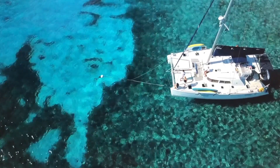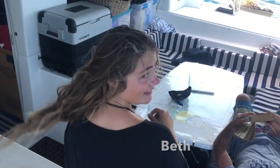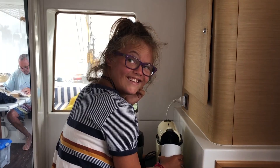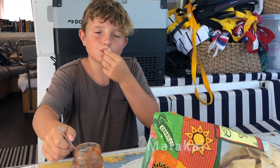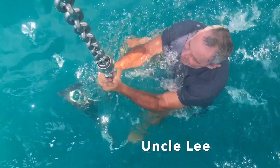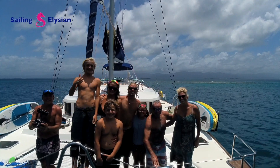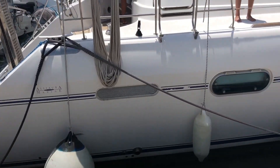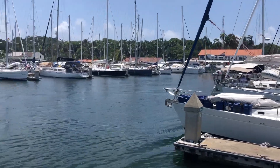Let's get started. On the 19th of April, it was finally time to say goodbye to Shelter Bay Marina and head out to the harbor to await our canal advisor.